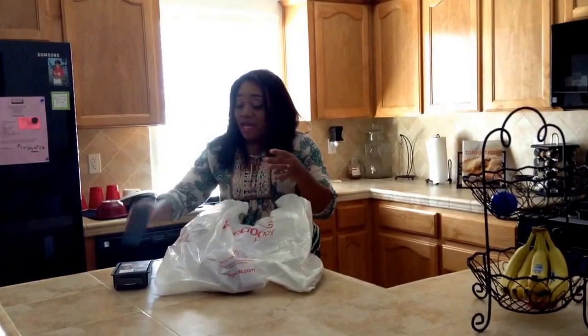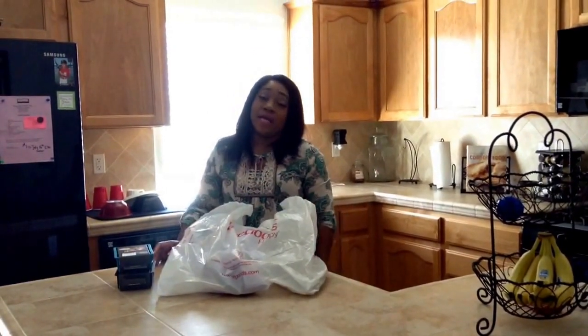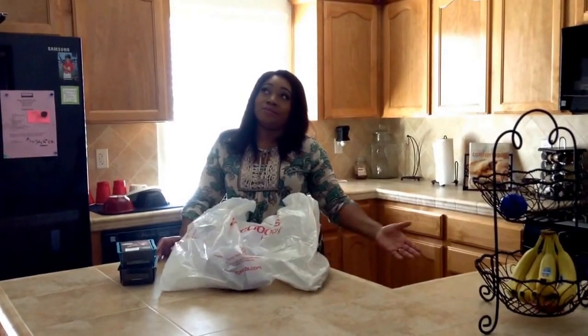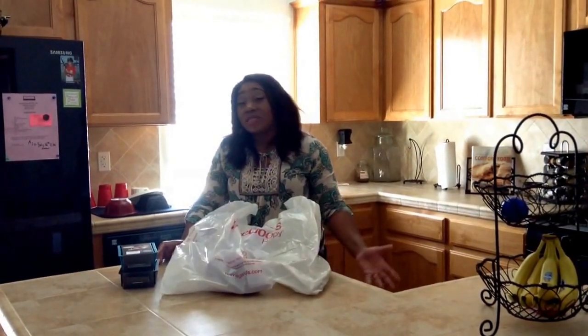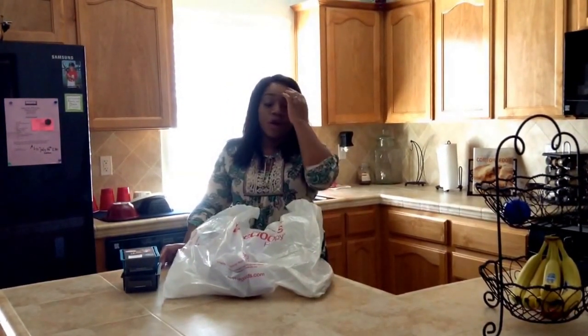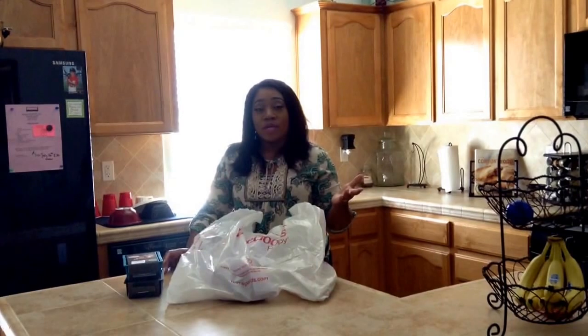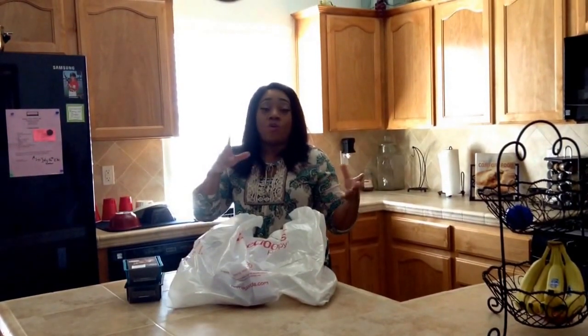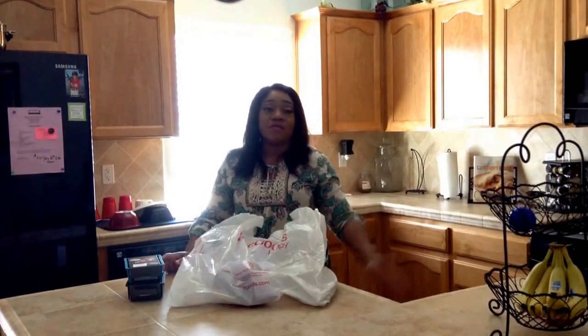I've been to HomeGoods maybe like three or four times out of the year. I don't go very often, but it is a store that I really, really like. It is quite a ways from where I live. A lot of times when I go in there I get like wine glasses or pictures or something like that, and I have a lot of that stuff. I really don't need any more of those things.